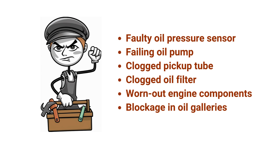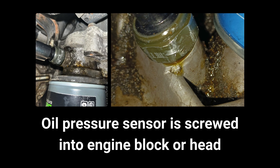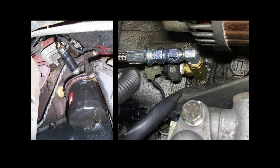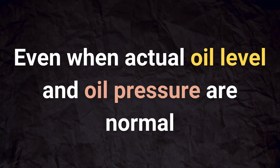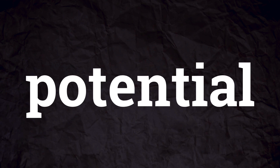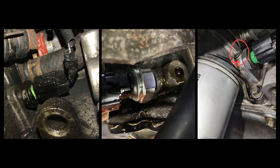Now let's discuss potential reasons why you might be experiencing low oil pressure even when your oil level appears to be adequate. Number 1: Faulty Oil Pressure Sensor or Sending Unit. The oil pressure sending unit is usually screwed into the engine block or head right beside the oil filter. It may malfunction and provide an incorrect signal to the vehicle's computer or gauge, indicating low oil pressure even when the actual oil level and pressure are normal.